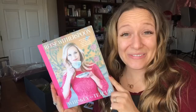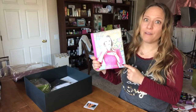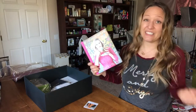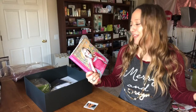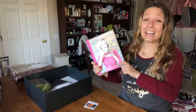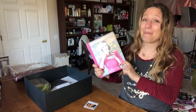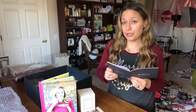Whiskey in a Teacup, anybody? It's from Reese Witherspoon and I love her — I've loved her as an actress since I was a little girl. It's about what growing up in the South taught her about life, love, and baking biscuits. So it's a little bit about life and love, and it's also got some recipes in it. I've been on a cooking kick lately, so I'm excited to try some of her recipes. Whiskey in a Teacup retails for $35.